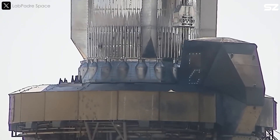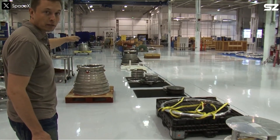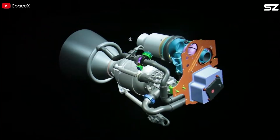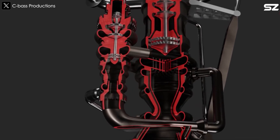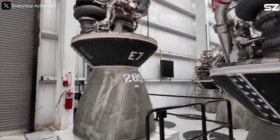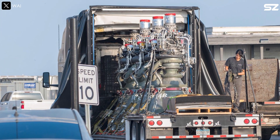Designing the Raptor engine wasn't just about building a rocket — it was about rewriting the rules of rocket propulsion. From day one, Elon Musk and his team faced a major challenge: the tangled maze of pipes in Raptor V1. To simplify this engine, scientists had to go back to its mechanical blueprints, reorganize the entire piping system, develop new technologies, master the full-flow staged combustion process, and completely redesign the engine structure from the inside out. These breakthroughs paved the way for Raptor V2 and the latest V3, which abandoned the complexity of earlier designs in favor of a more streamlined and powerful engine. But getting there wasn't easy.